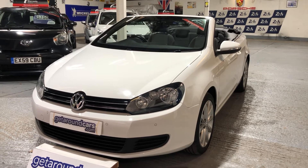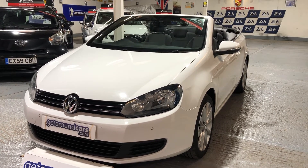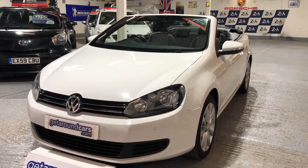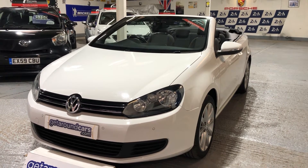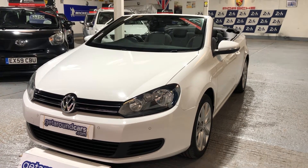This is our 2014 14 plate Volkswagen Golf SE 1.6 TDI Blue Motion Technology Cabriolet. The CO2 rating is 117 and the road tax is only £30 a year. The CC is 1.6. Come and take a look.